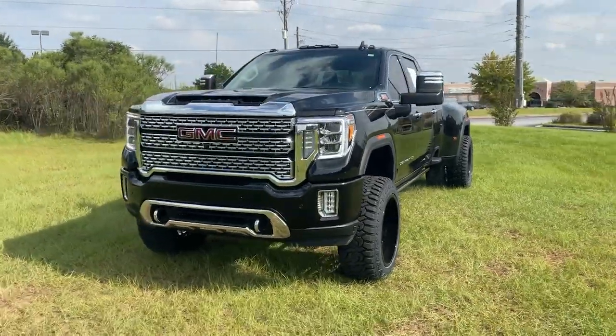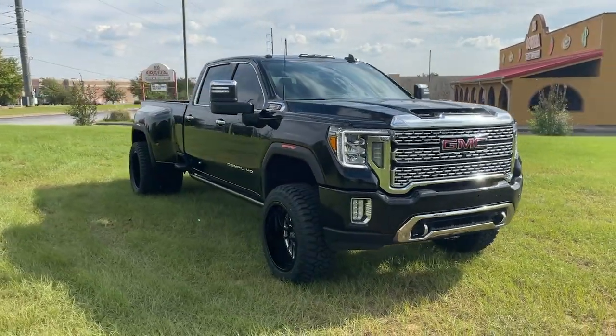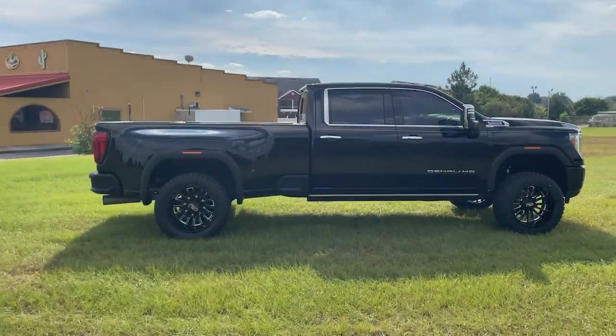Get a feel for the 2021 GMC Sierra. This vehicle is an outstanding buy with fewer than 15,000 miles on the odometer. Take every journey in stride in this capable, well-equipped Sierra.